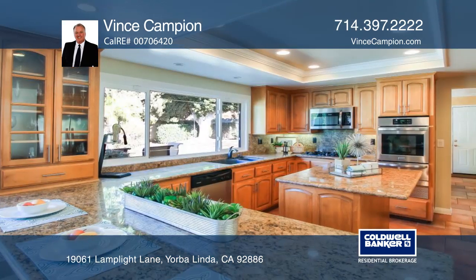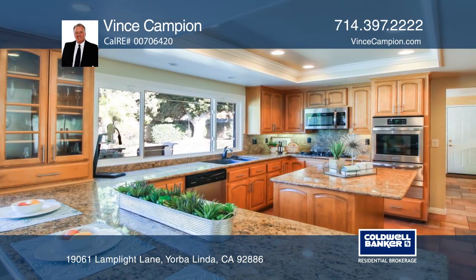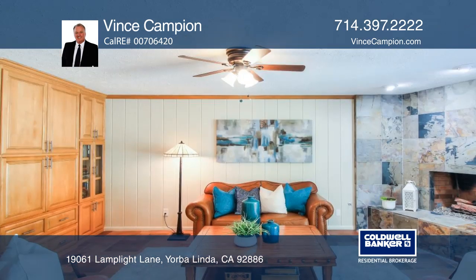The remodeled kitchen includes custom cabinets, granite counters, stainless steel appliances, and a center island.